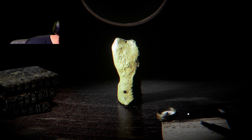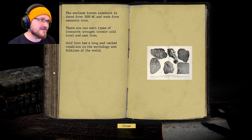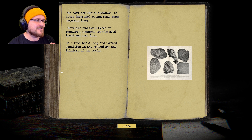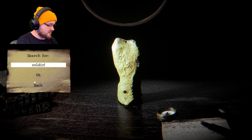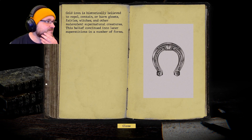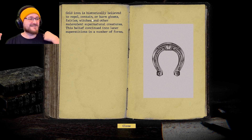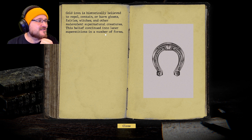Let's look up iron. The earliest known ironwork is dated from 3500 BC and made from meteoric iron. There are two main types: wrought iron (cold iron) and cast iron. Cold iron has a long tradition in mythology and folklore — it's historically believed to repel, contain, or harm ghosts, fairies, and other malevolent supernatural creatures. This belief continued into later superstitions in a number of forms.